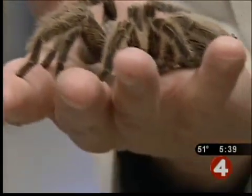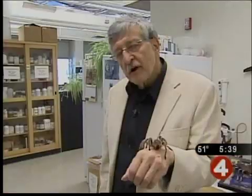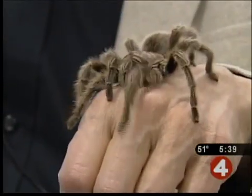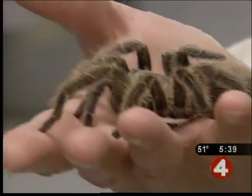Can a chemical made by a tarantula become an effective treatment for muscular dystrophy? Who would ever think that you inject some spider spit into a boy with dystrophy to make him better? Fred Sachs is a basic scientist. He was looking for chemicals that affect the behavior of cells when they're stretched, and he found something in tarantula venom.